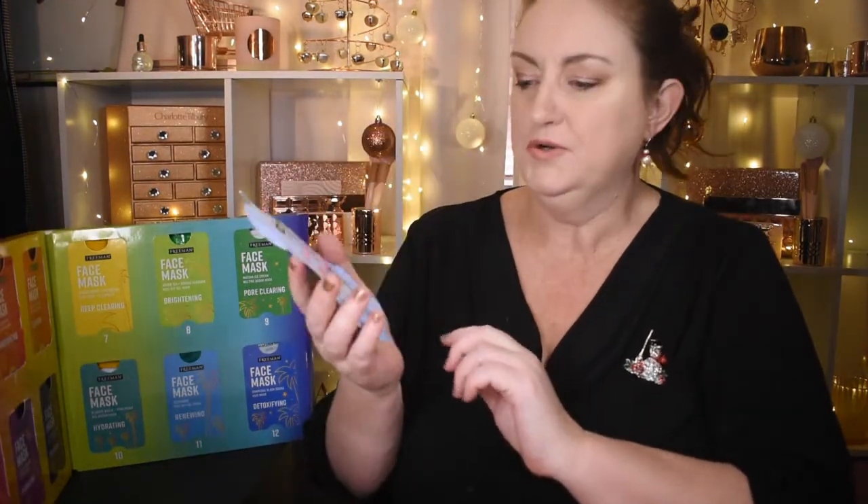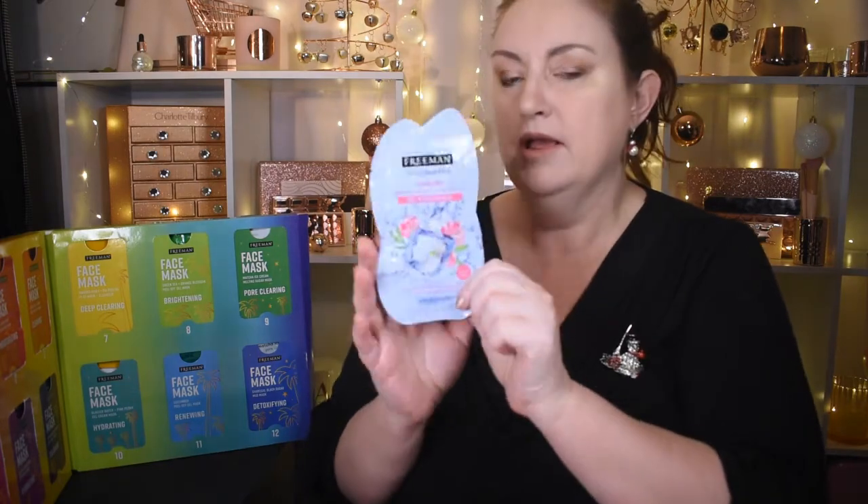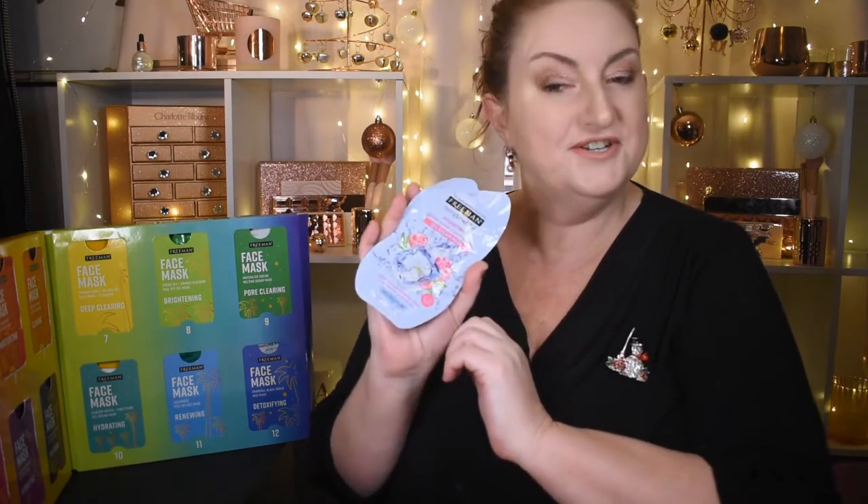In door number 10 we have a hydrating glacier water and pink peony gel cream mask. It drenches your skin in dewy hydration and protects from environmental pollutants as a lightweight leave-on gel mask. It's scented with pink peonies — love peonies, so this should be a good one.